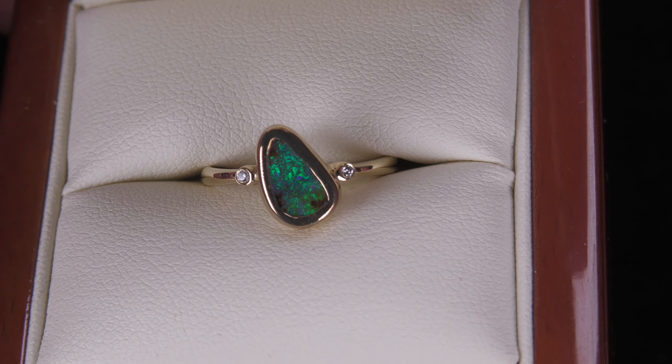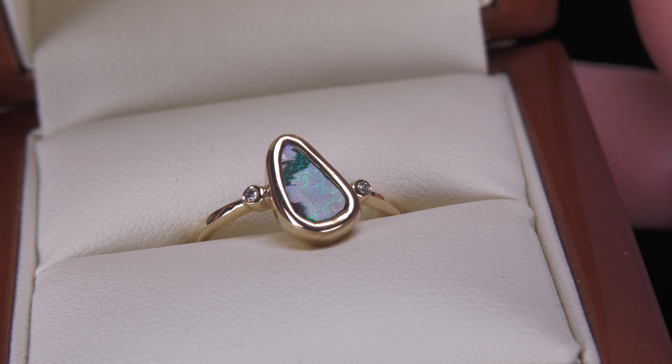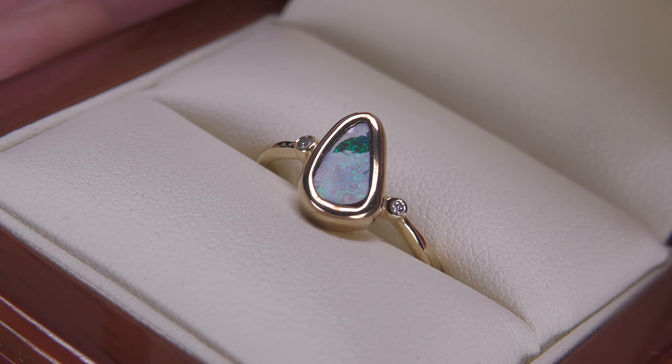This is a Queensland boulder opal, 100% natural — not a doublet, not a triplet, not synthetic opal. Really high quality. Just look at how accurate the setting is, just following the contours of the opal.